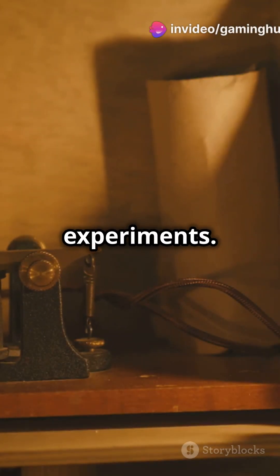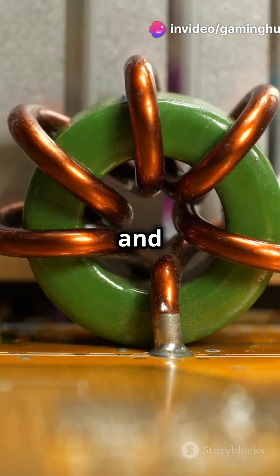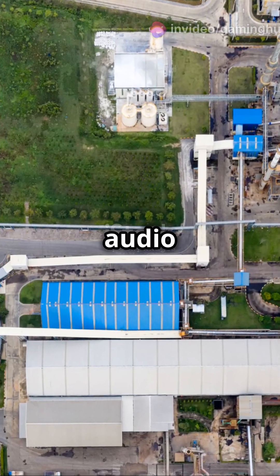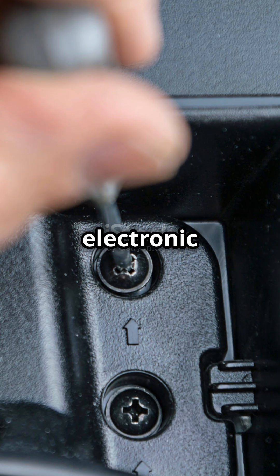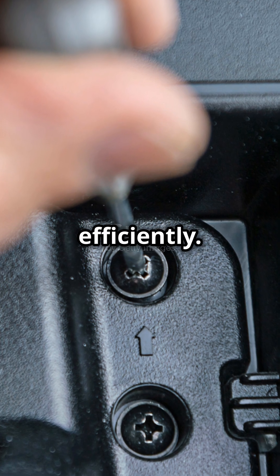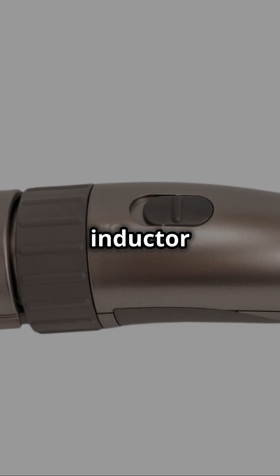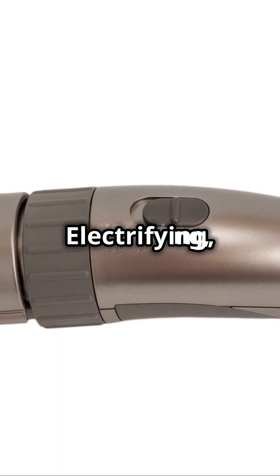These were game changers in telegraphy and early electrical experiments. Fast forward to today, and inductors are everywhere — from power supplies and transformers to audio filters — ensuring our electronic circuits run smoothly and efficiently. So next time you enjoy your favorite gadget, remember the humble inductor making it all possible. Electrifying, isn't it?